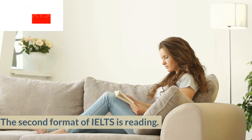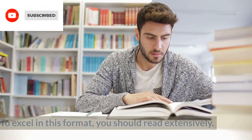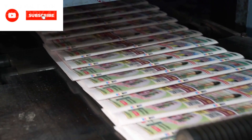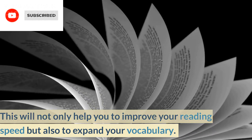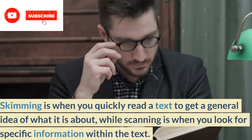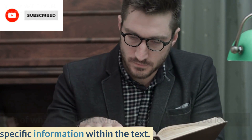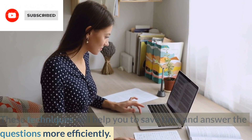Reading. The second format of IELTS is reading. To excel in this format, you should read extensively. Try to read different types of texts, such as newspapers, magazines, and academic articles. This will not only help you to improve your reading speed but also to expand your vocabulary. Another tip is to practice skimming and scanning. Skimming is when you quickly read a text to get a general idea of what it is about, while scanning is when you look for specific information within the text. These techniques will help you to save time and answer the questions more efficiently.